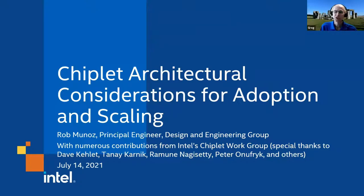Rob Munoz is a principal engineer in Intel's design and engineering group located in Austin, Texas. His day job is architecture for custom semiconductor standard products targeted at wireless infrastructure. He joined Intel as part of Intel's acquisition of LSI Avago's networking business, where he was a distinguished engineer focused on architecture and systems engineering for the Axia and Payload Plus product families. He started his career at Bell Labs in Columbus, Ohio. Thank you, Rob.